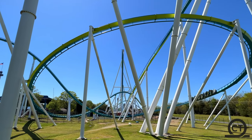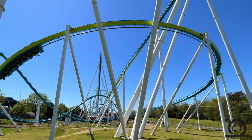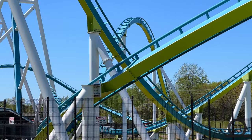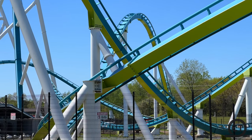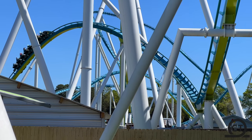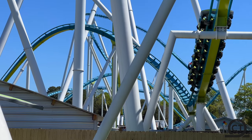Fury 225 at Carowinds in North Carolina had an extremely rare and major incident earlier this week, where one of the support beams on Fury 225's second overbanked turn cracked and the top part stood off. I bet you guys are wondering what does this mean for the park and how are they gonna fix it.